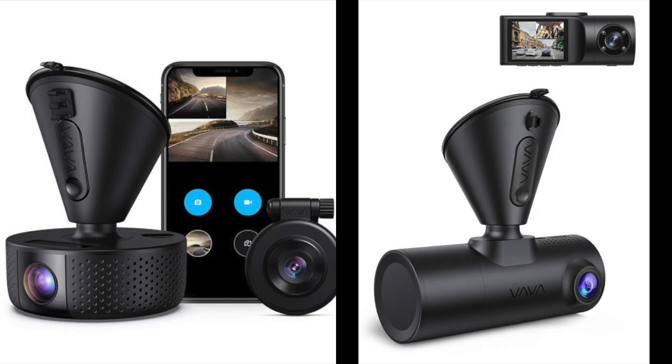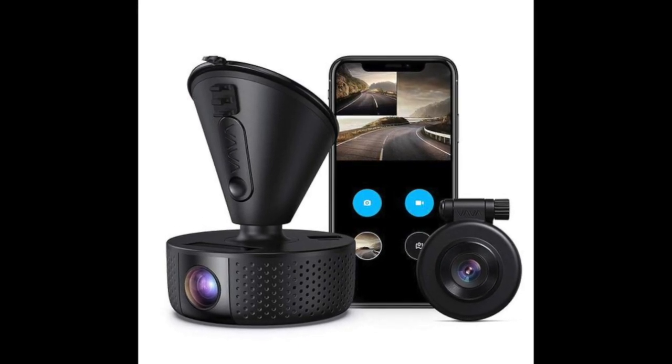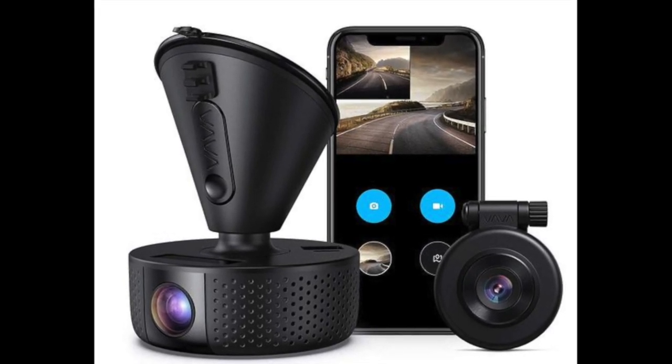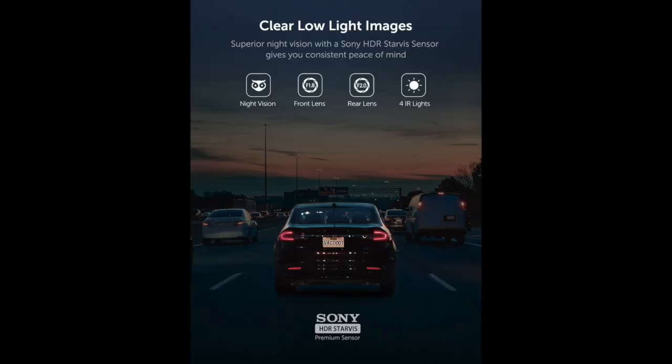Both cameras reviewed were dual cams. One was a 1080p camera and the other was a 2K camera. The 1080p version has dual 1080p cameras — one forward facing and one that can be either rear or interior; rideshare drivers will use it as the interior camera. It is a dual camera unit but the cameras are housed separately. It's advertised as a night vision camera, but we'll get to that in a bit.